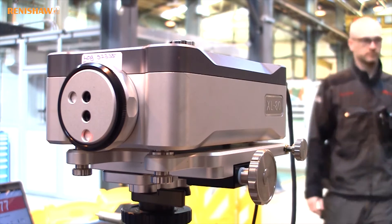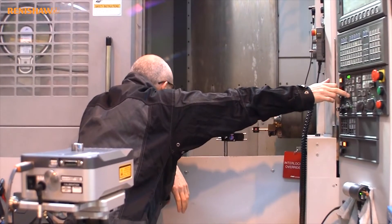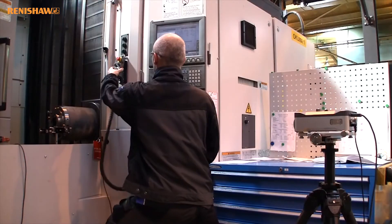FMC maintenance technician Craig Simpson explains how the company relies on Renishaw products to monitor machine accuracy and keep detailed records.